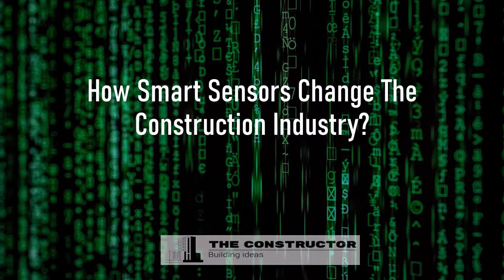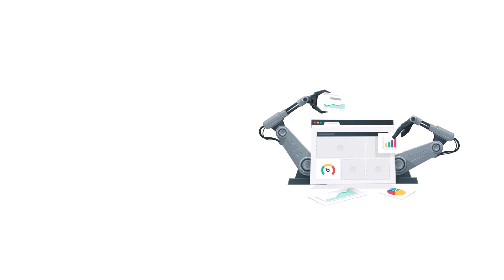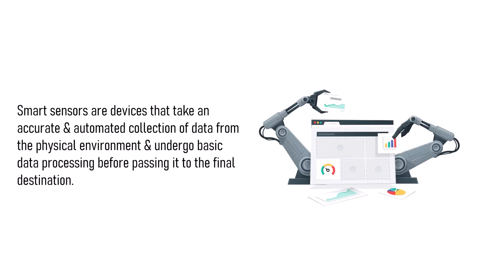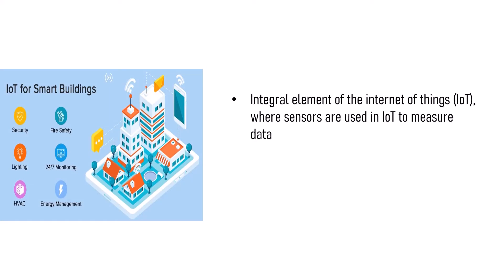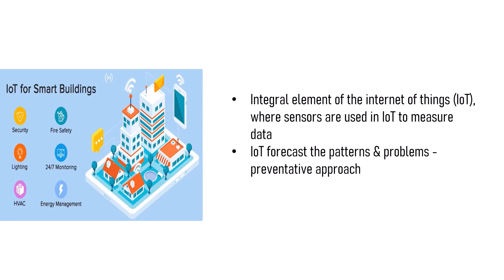Smart sensors are devices that take an accurate and automated collection of data from the physical environment and undergo basic data processing before passing it to the final destination. It is an integral element of the Internet of Things, where sensors are used in IoT to measure data. IoT technology monitors construction sites and uses the data to forecast patterns and problems instead of only focusing on corrective measures when things go wrong.